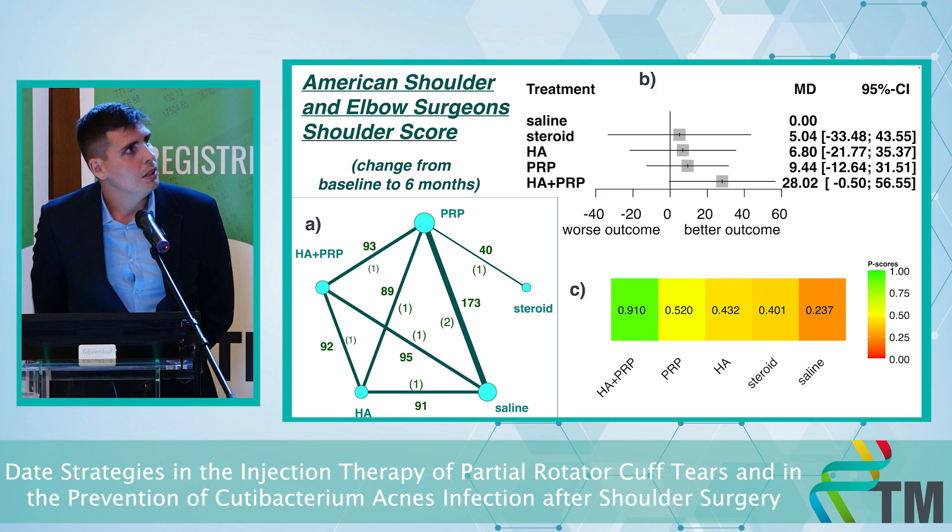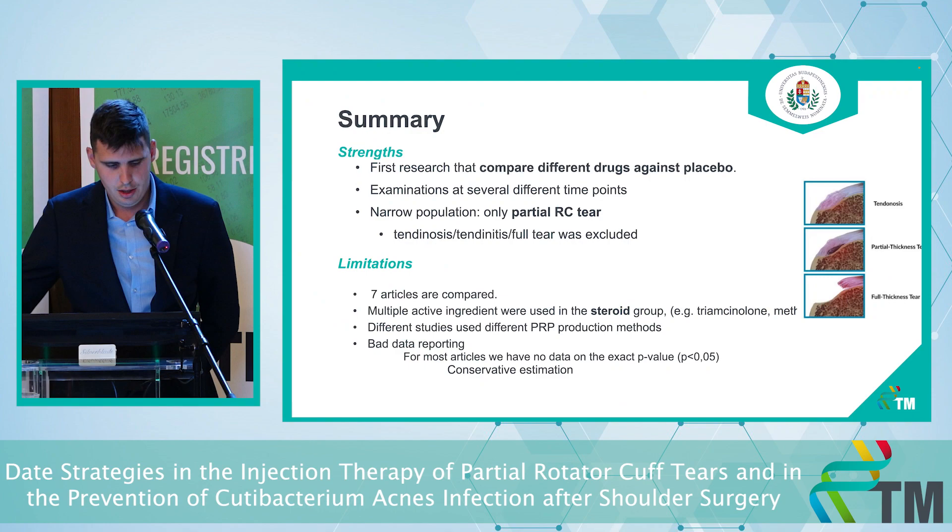The American Shoulder and Elbow Surgeon score is also zero to 100, with 100 being the best. There is no significant difference, but the rank plot shows that the combination is the best treatment.